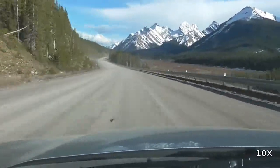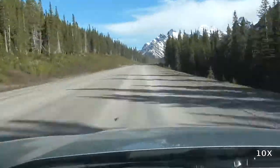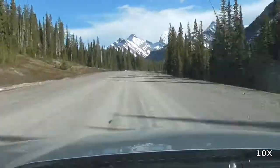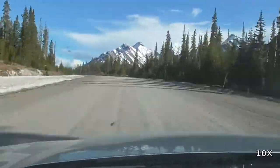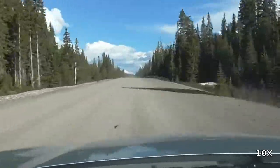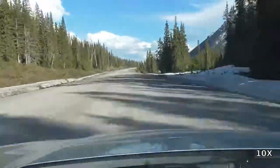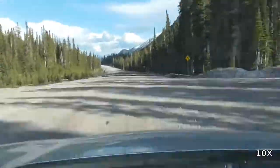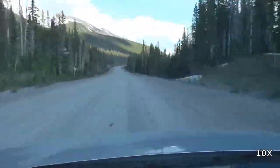We have now entered Peter Lougheed Provincial Park. It is still some distance to the end of the Smith Dorian Trail, however, so sit back and enjoy the scenery. You can see the snow alongside the road. This was filmed on May 31st — that is fairly early in the season, so the snow hasn't had time to melt fully.